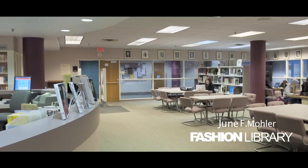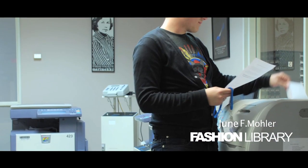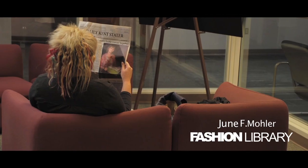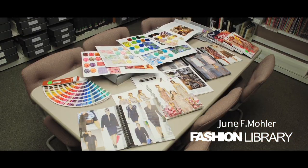Our facilities include public workstations, scanners, a printer, and copiers. The library houses both relaxed study spaces and an area for working with rare and unique materials.